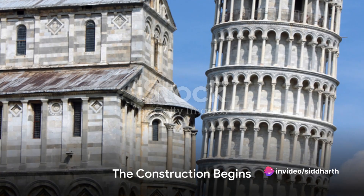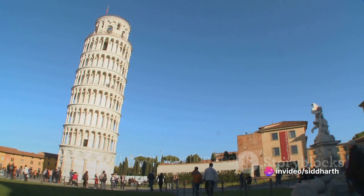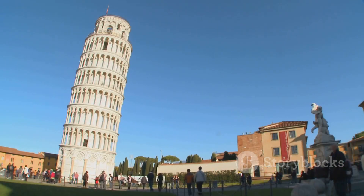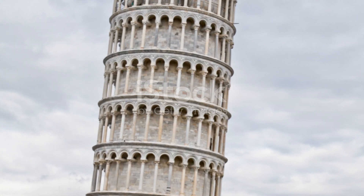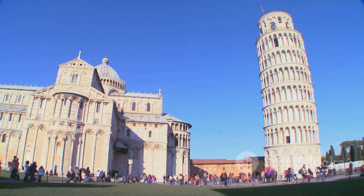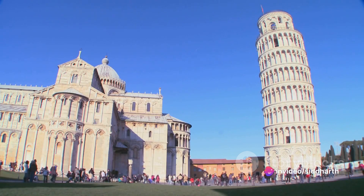The foundation stone of what would become the leaning Tower of Pisa was laid in August of 1173. The design was ambitious — a cylindrical tower of white marble, eight stories high, with the topmost tier holding seven bells.